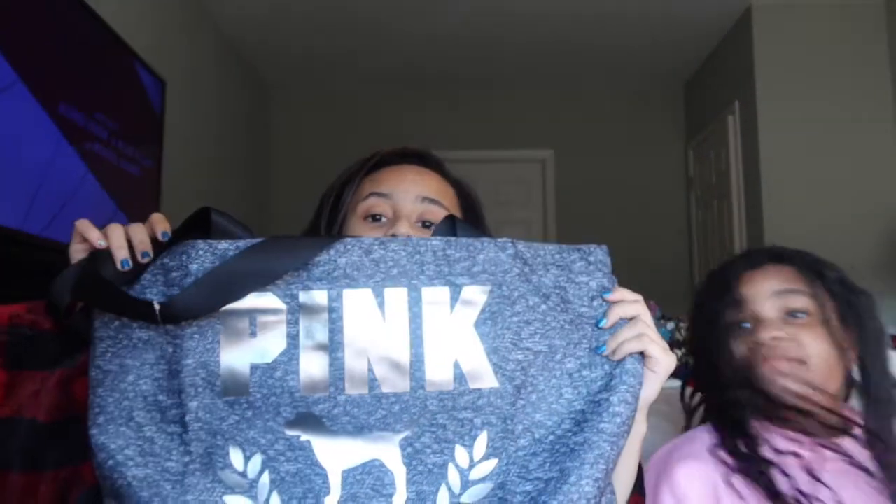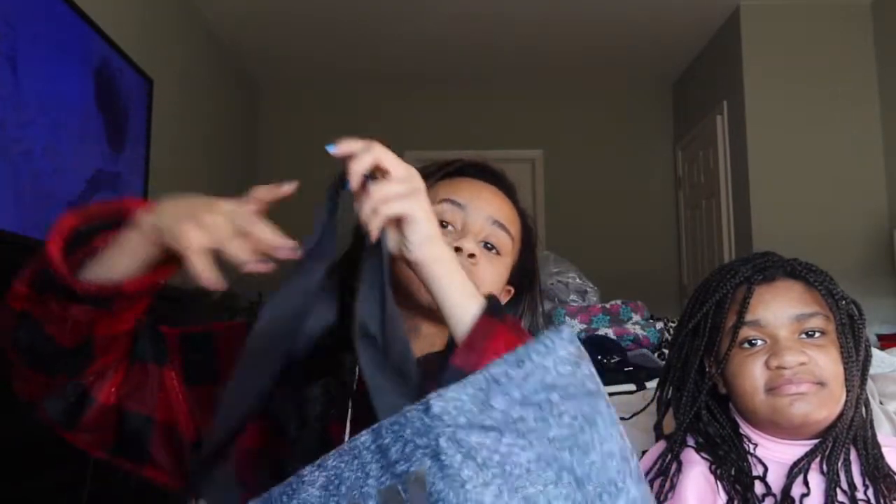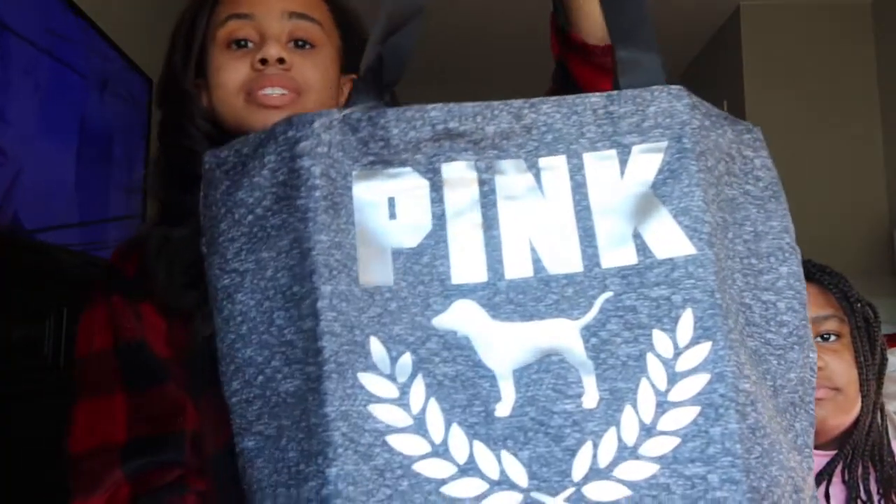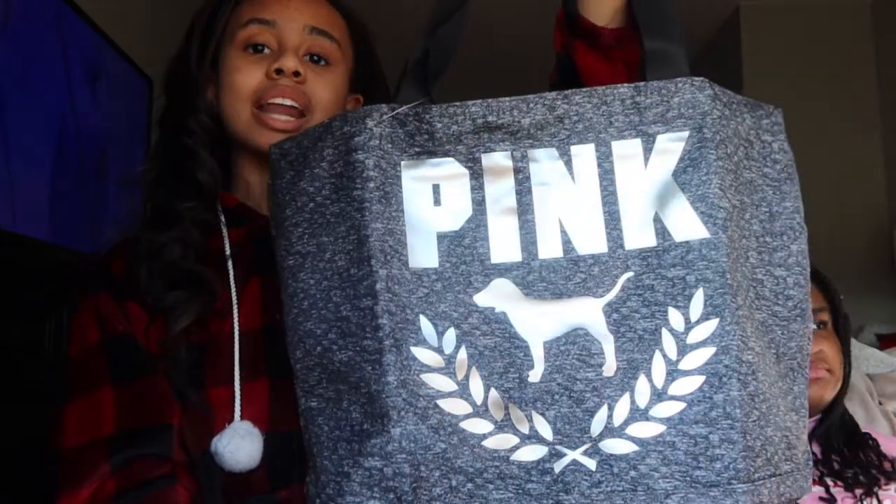I'm very excited to do this video and I'm very, very appreciative and happy with everything that I got. So the first item I got for Christmas is this nice gray tote that says Pink on it, and it has the nice animal logo on it. It's gray and it has black straps. It's really, really nice. This actually was a free gift that came with the clothes that I got.